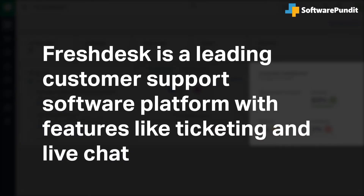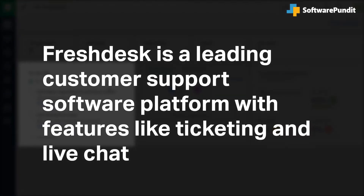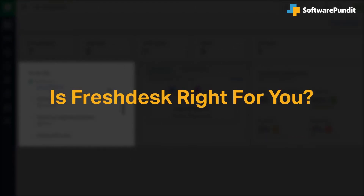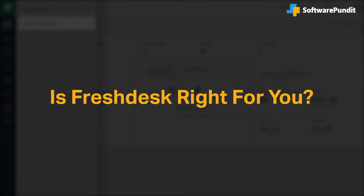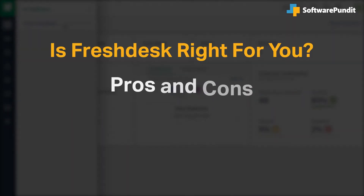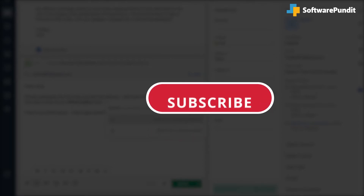Freshdesk is a leading customer support software platform with features like ticketing and live chat, but is it right for you? We seek to answer that question as we cover the most important things you should consider before purchasing a software tool, including pros and cons, pricing, and features. If you're already a Freshdesk customer, tell us what you think of the product in the comments below, and if you're new here, hit the like and subscribe button.